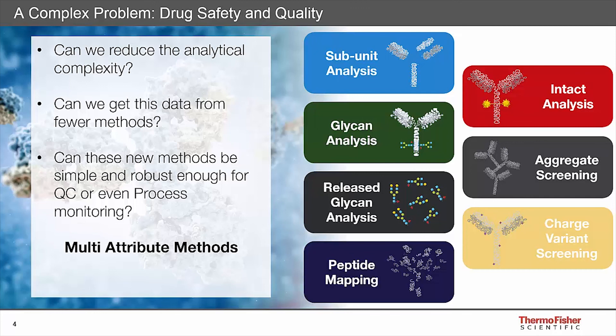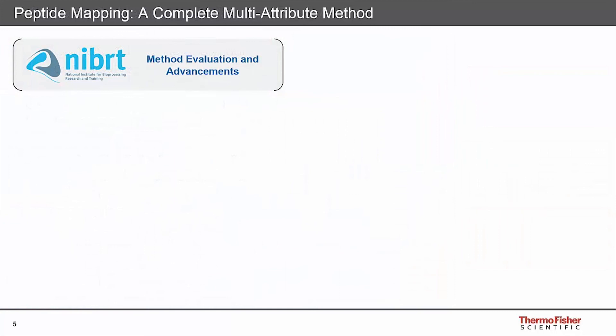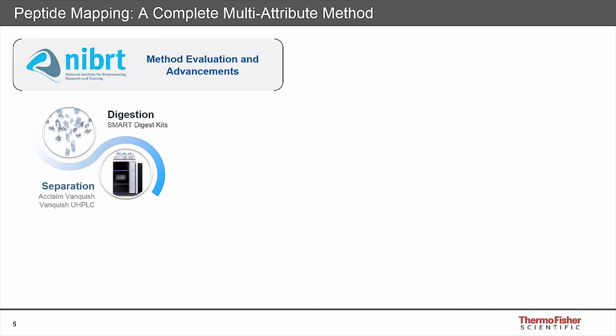How much information can we actually get from one single injection? We've been working with many large pharma and biopharma companies looking to utilise multi-attribute methodologies, and our partners NIBRT in Ireland - the National Institute for Biotechnology Research and Training - are evaluating how we can improve these further and looking towards production monitoring. The multi-attribute method is based upon peptide mapping, involving protein digestion, separation of the resulting peptides, accurate mass detection, and data processing.